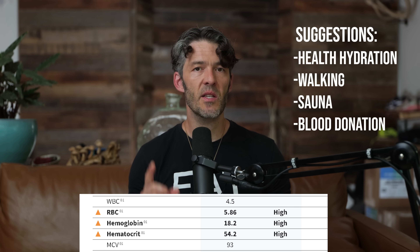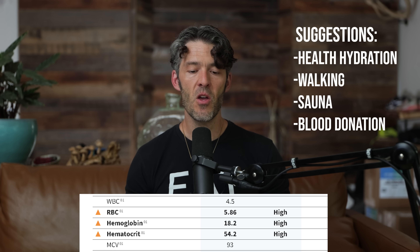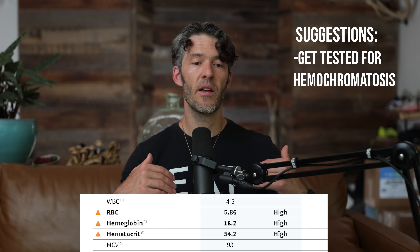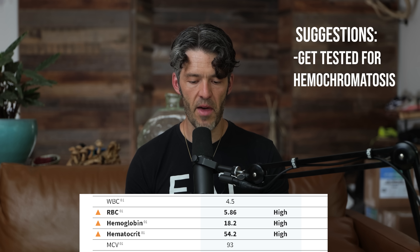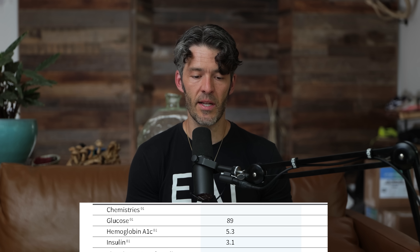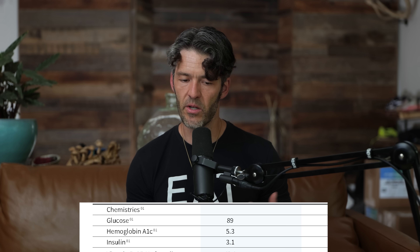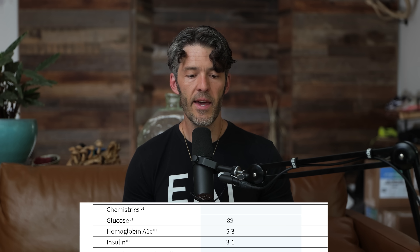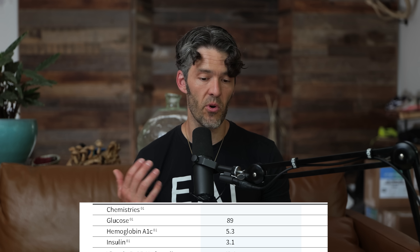Because his ferritin, along with RBC, hemoglobin, and hematocrit are pretty high, I'm going to recommend this individual get tested for the genetic condition known as hemochromatosis and we will follow up with that. Looking at traditional metabolic parameters — glucose and insulin along with hemoglobin A1c — his fasting glucose is 89 milligrams per deciliter, nothing out of the ordinary. Hemoglobin A1c is 5.3%, so everything looks really good there.